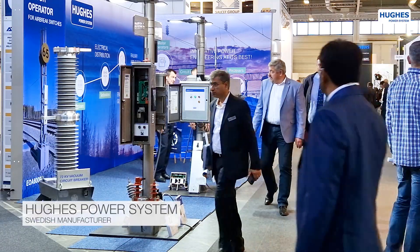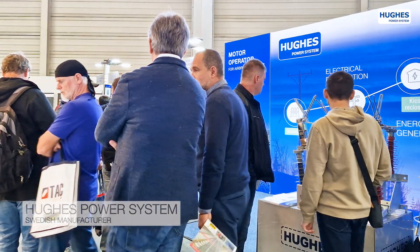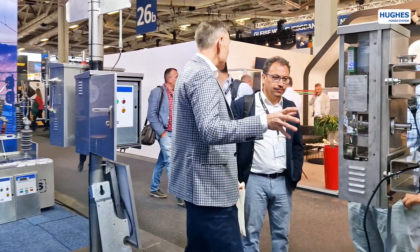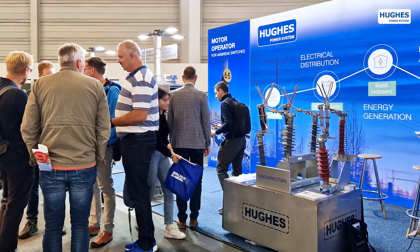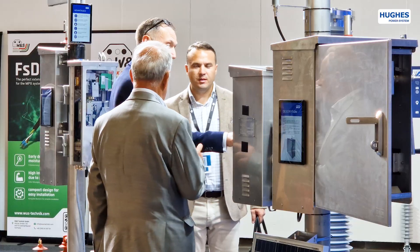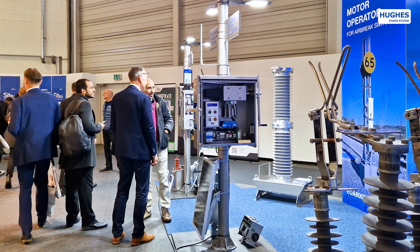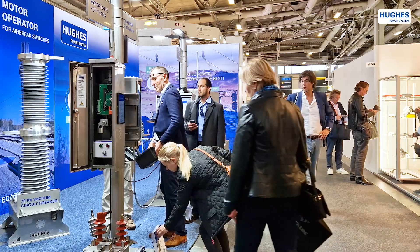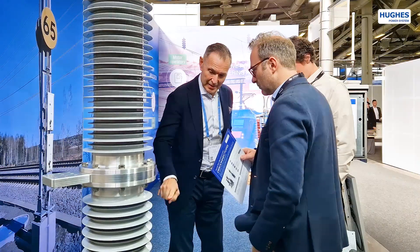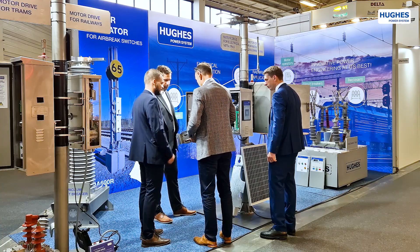A Swedish manufacturer Hughes Power System presented a range of products developed for the railway and transport sectors. The motor drives line included rocking and rotating operating devices for tram, railway and electrical distribution applications. Visitors could test two types of railway disconnectors as well as a 72 kV high-volt solid insulated vacuum circuit breaker at Hughes stand.